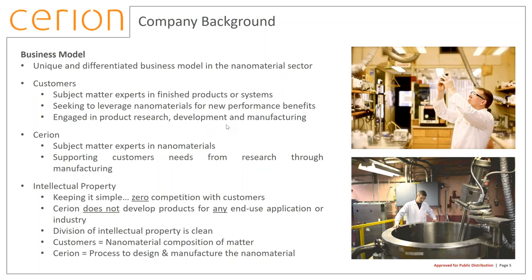Our customers are always seeking to leverage nanomaterials, and they handle the product research, development, and manufacturing. Siryian's role is to be the subject matter experts for nanomaterials, supporting usually from research straight through to manufacturing. We keep things very simple from an intellectual property perspective. The key point our customers know is we do not compete with customers — period, full stop, ever. We do not make products for end-use applications or any industrial vertical. The IP division is clean: whatever material has been designed by Siryian, the composition of matter is retained by the customer, and Siryian simply retains its own processes to design and manufacture the nanomaterial.